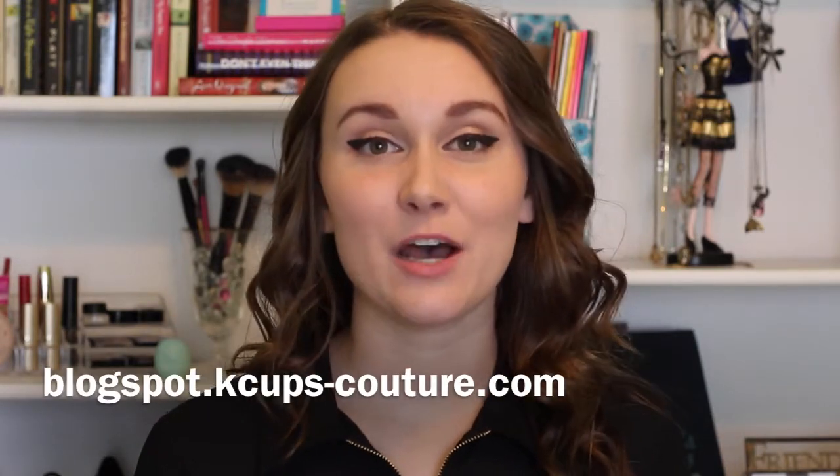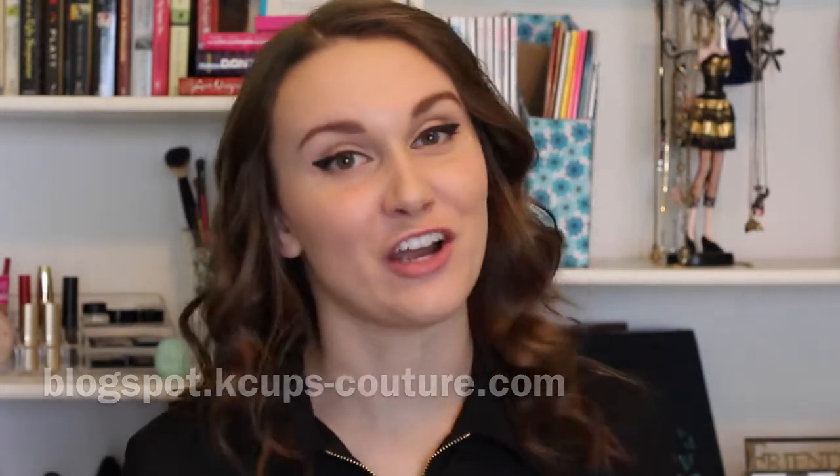Well, that's all I have for you guys today. Thank you so much for coming back to my channel. Don't forget to check out my blog at blogspot.kcups-couture.com. Thanks, guys — I'll see you next time.